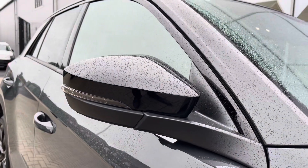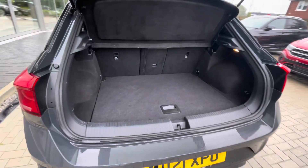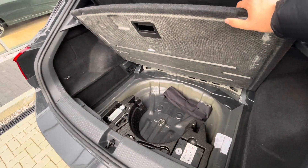Power folding wing mirrors which fold when locked to provide safety for the vehicle, minimising the risk of damage. And a fairly spacious boot capacity, big enough to fit a weekly shop inside, with additional storage space and height underneath for a spare wheel as well.